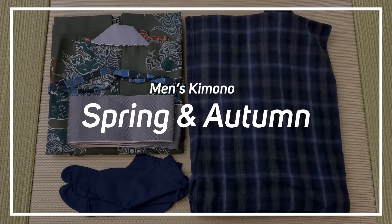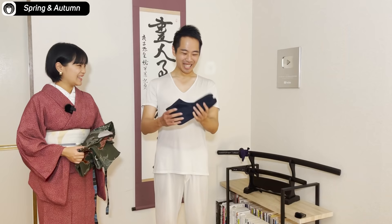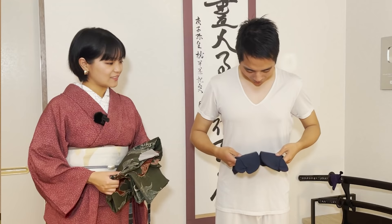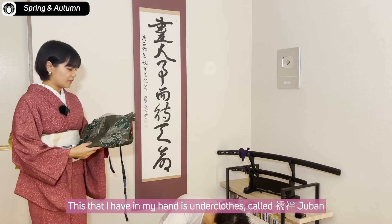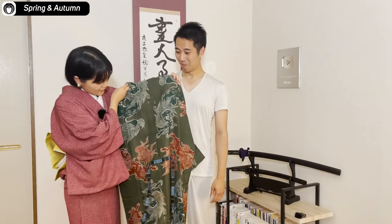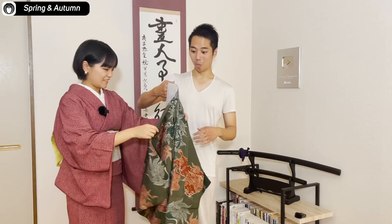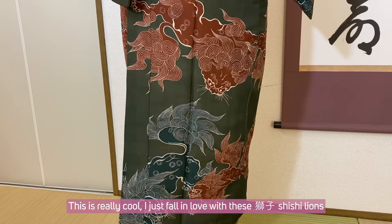Okay, so this was summer. Let's move on to spring and autumn next. Back to my very special fashion again. But this time I get to have the tabi. These are blue — this is my first time wearing blue tabi. I usually only wear the white ones. So now, the clothes I have in my hand is actually under clothes called juban. Juban can be this colorful? Really cool. I just fall in love with the shishi design here.